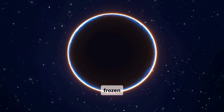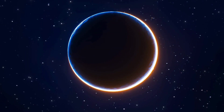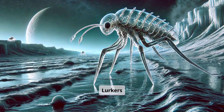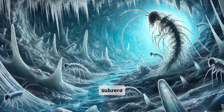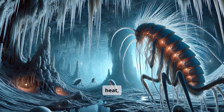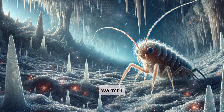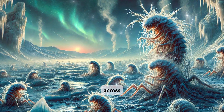Venturing into the frozen depths of the nightside uncovers silent glacial caverns. Ice Lurkers dwell here, adapted to sub-zero darkness. Thick, translucent exoskeletons trap heat, shielding delicate organs. Long antennae detect the faint warmth of geothermal vents far below. They move slowly across slick ice, using barbed limbs to maintain traction.